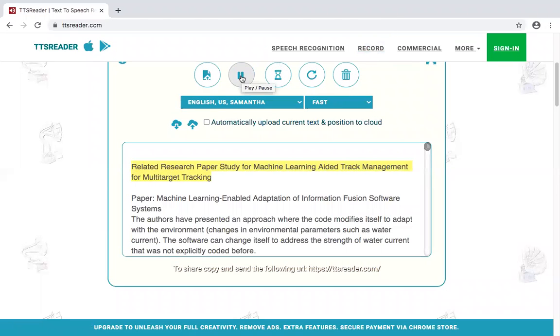Related research paper: Machine Learning Enabled Adaptation of Information Fusion Software Systems. The authors have presented an approach where the code modifies itself to adapt to changes in environmental parameters such as water current. The software can change itself to address the strength of water current that was not explicitly coded before.